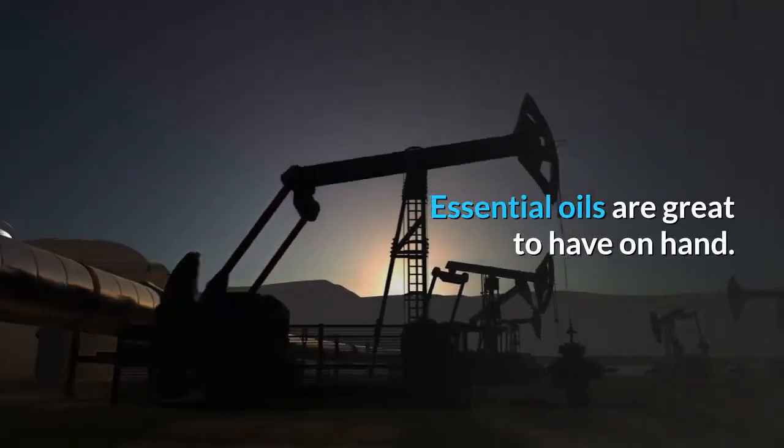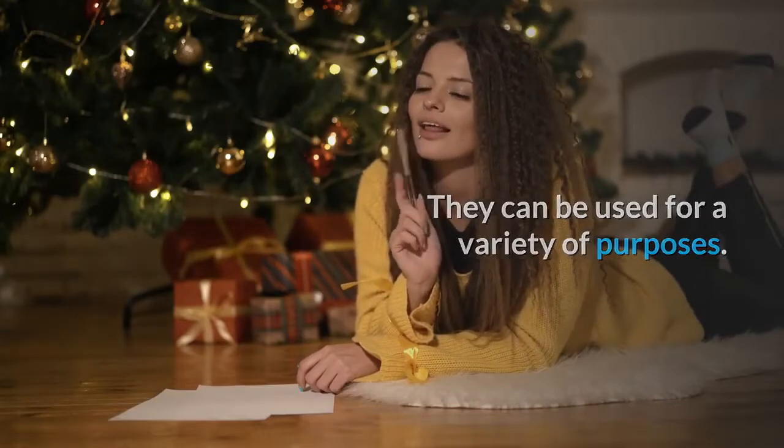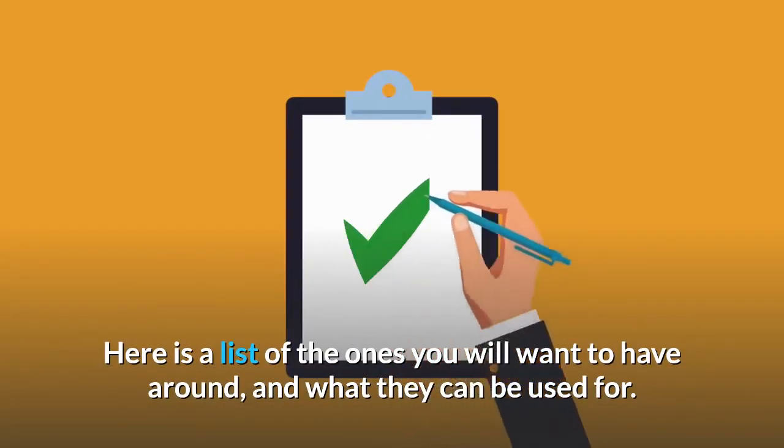Essential oils are great to have on hand. They can be used for a variety of purposes. Here is a list of the ones you will want to have around, and what they can be used for.